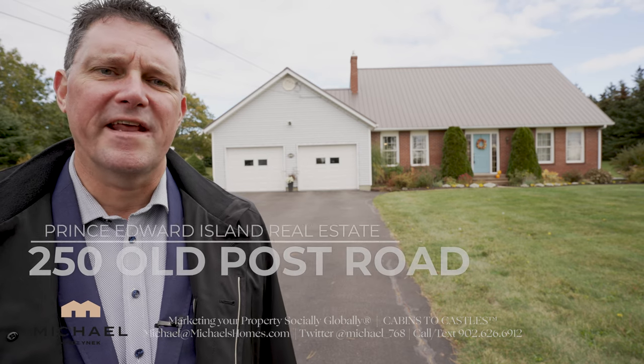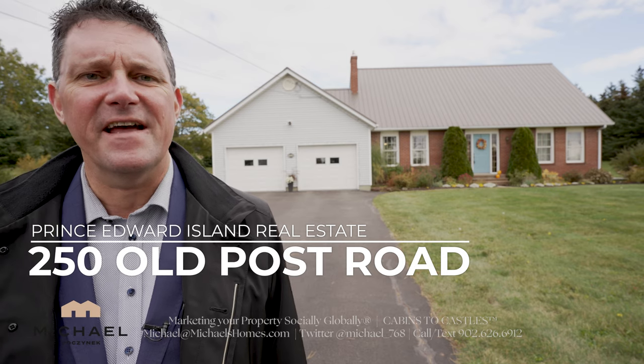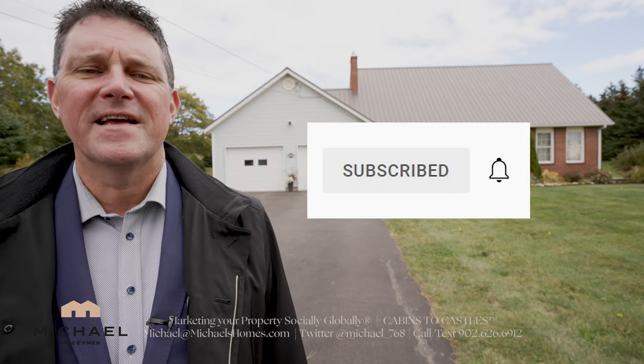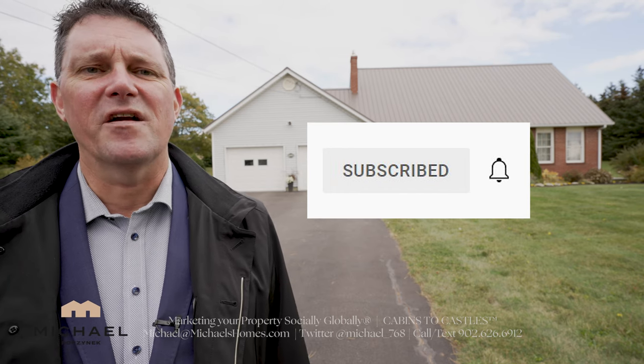Thank you very much for watching my video on your new home located at 250 Old Post Road here in Crapo, Prince Edward Island, Canada. For more videos like this, listings before they hit MLS, and PEI real estate tips, tricks, traps, and new listings, be sure to subscribe to the channel. Give this video a thumbs up, and if you have any questions about PEI or PEI real estate in general, put them in the comments below. Thanks for watching.